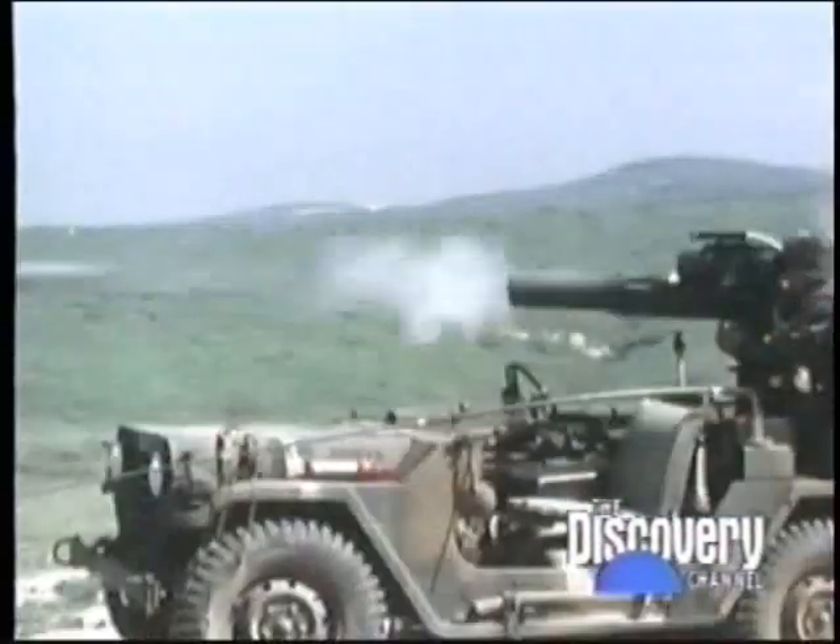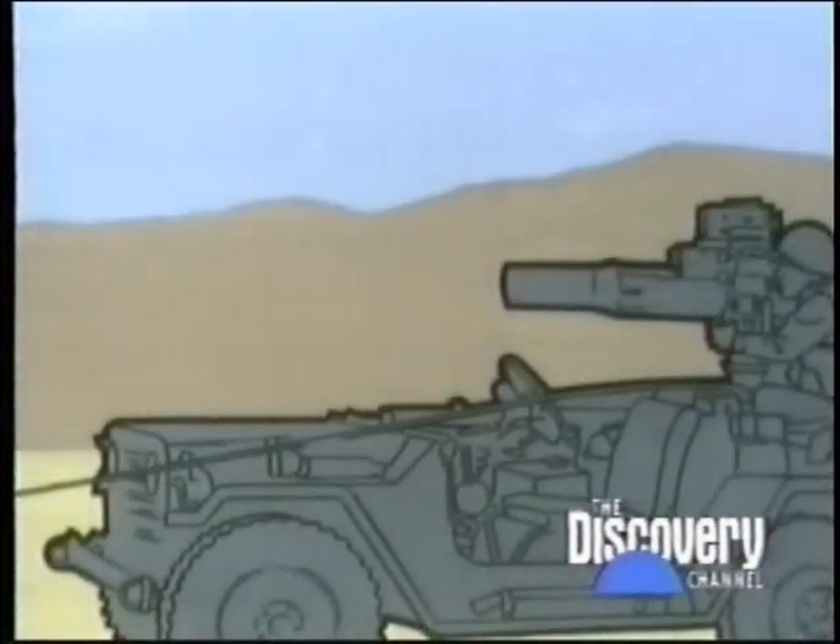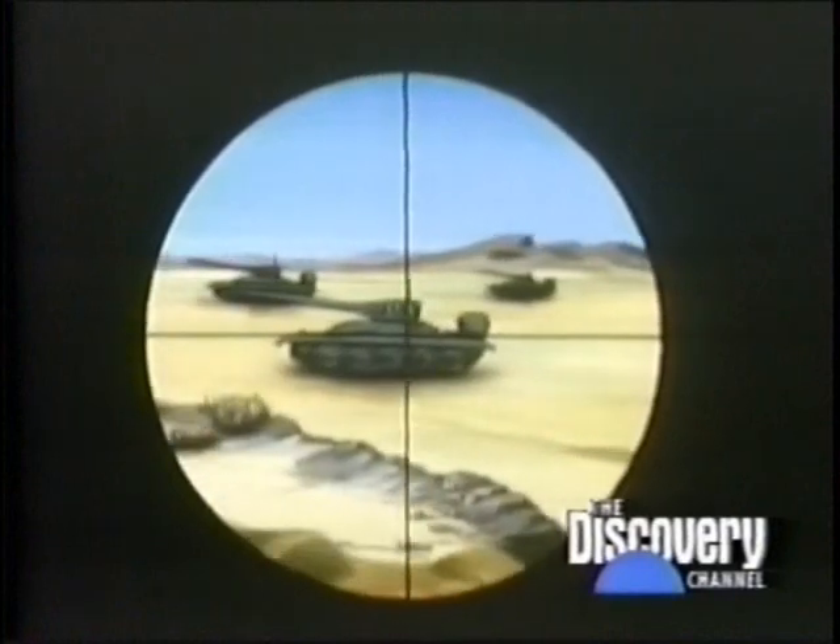The operator simply acquires the target through a scope that has been boresighted exactly parallel to an optical sensor. In this simulated combat footage filmed through the gunner's sight, the deadly effectiveness of a helicopter-launched TOW is evident. The target is destroyed even though it has moved for cover. The missile is fired from its tube by a quick burn rocket and coasts until it is far enough from the operator for the main rocket to ignite.